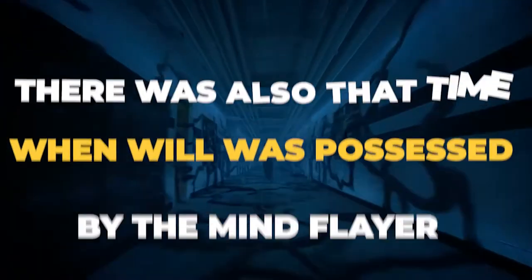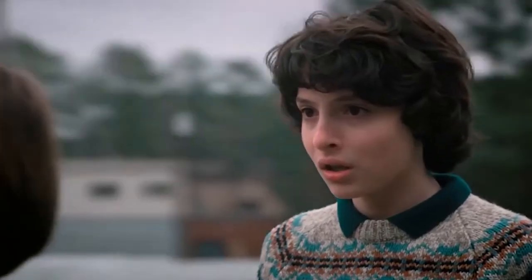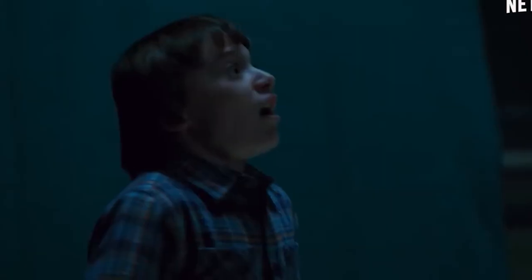There was also the time when Will was possessed by the Mind Flayer. The Duffer Brothers thought it would be a great idea to use tornadoes and storms to convey the atmosphere. On Netflix, you'll see poor Will seemingly get attacked, but on set things looked very different. When shooting the scene, Will was just making faces as a propeller created the wind and a huge green screen moved around him in circles.